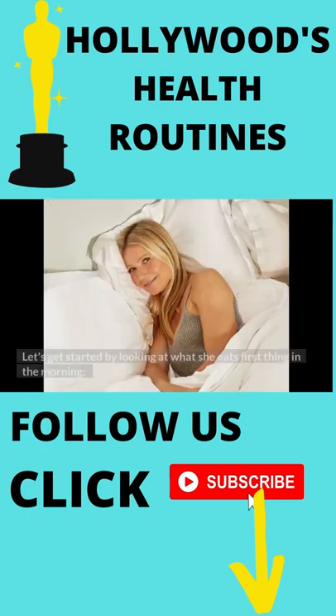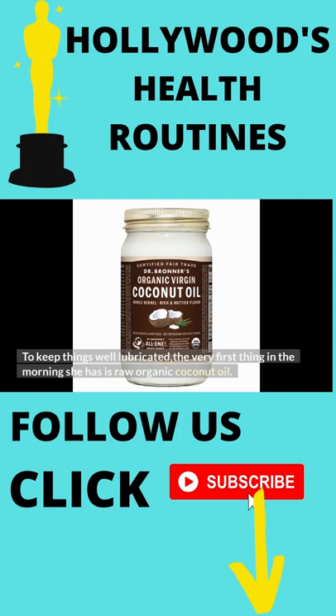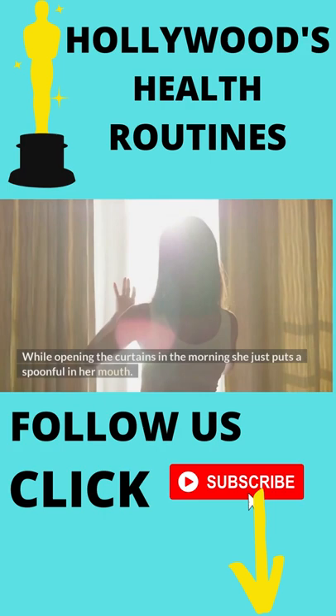Let's get started by looking at what she eats first thing in the morning. To keep things well lubricated, the very first thing in the morning she has is raw organic coconut oil. While opening the curtains in the morning, she just puts a spoonful in her mouth.